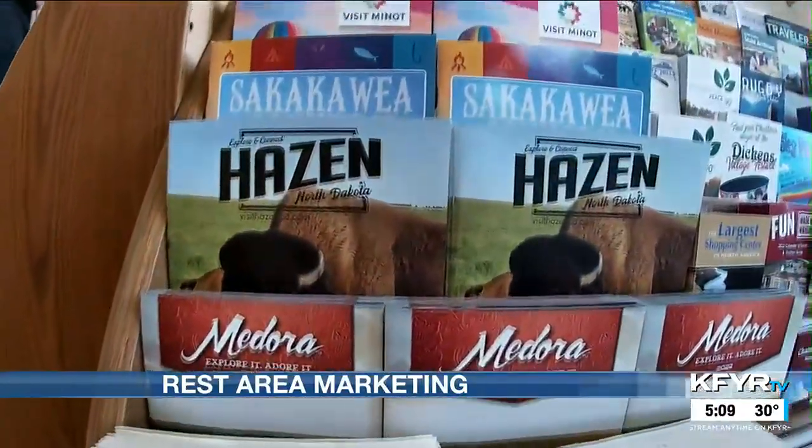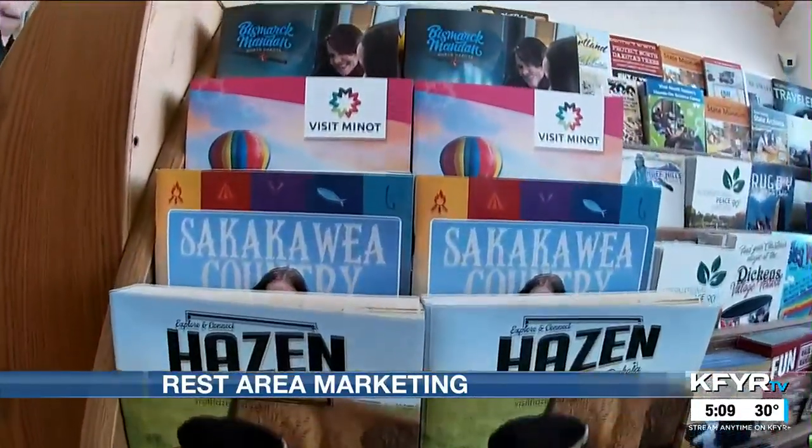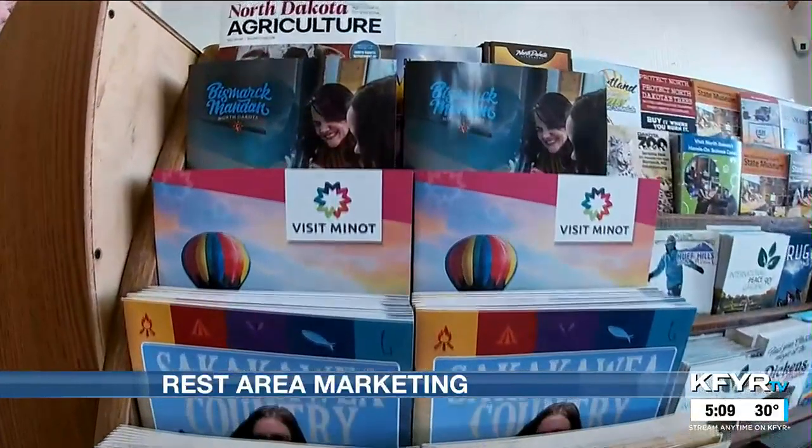At the Apple Creek Rest Area, I'm Krista Kedrowski reporting for your News Leader. The Department of Transportation printed 150,000 maps, and the North Dakota travel guides are almost as popular.